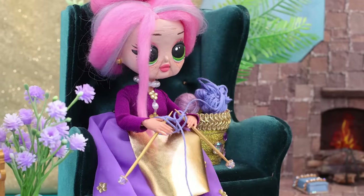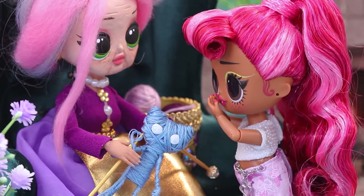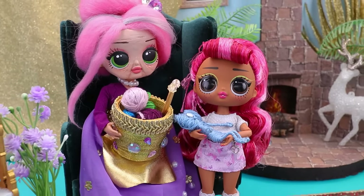Grandma made a funny toy for her granddaughter. Here you are. Oh, he's so cute! Now it's my favorite toy!